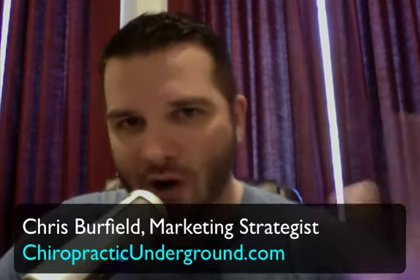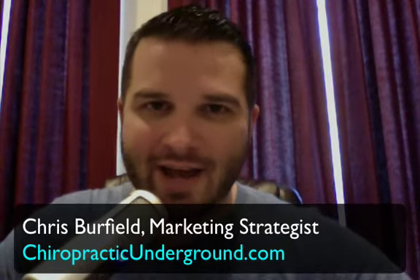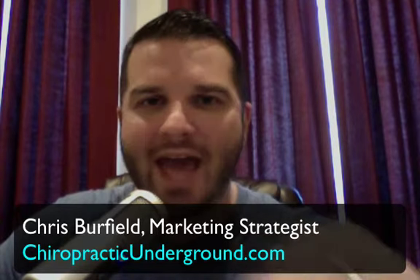Hey Doc, it's Chris Burfield and welcome to the Chiropractic Underground's Q&A session where you get to ask me any practice building question your big heart desires. And today we have an excellent question from Dr. Brian. He has a two-part question. He wants to know: Chris, what is your most effective marketing strategy today?